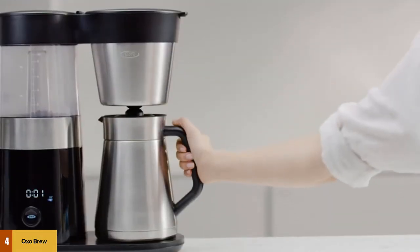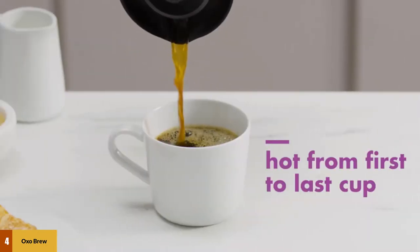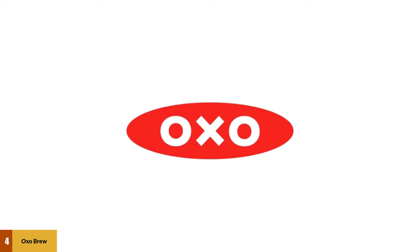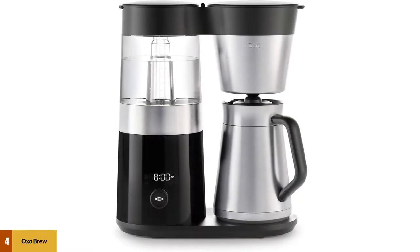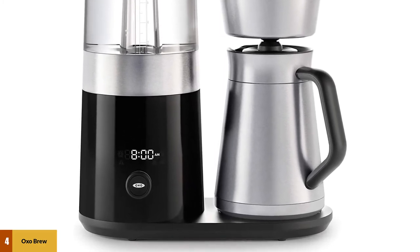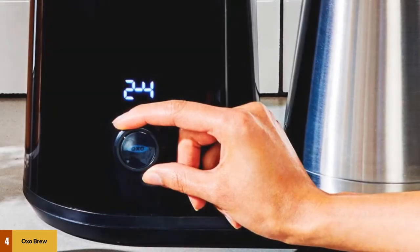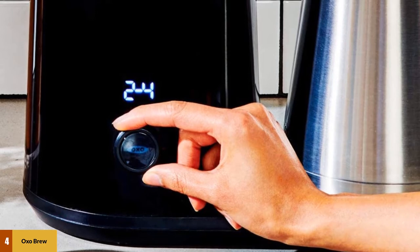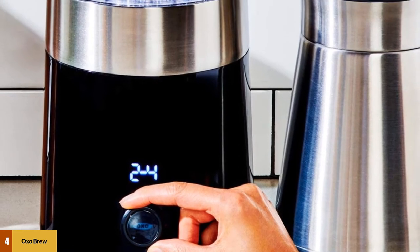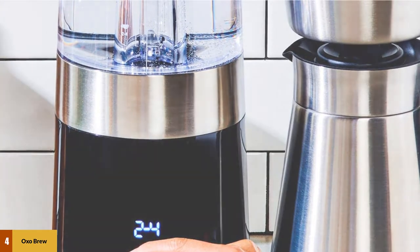A couple of features really sold us on the Oxo. First, we like its display and programmability. The Oxo has an easy-to-read digital display with a timer that allows you to set the machine to brew at your desired time, though it takes a little while to get the hang of the minimalist single dial and button system. When the machine is finished brewing, the display also shows how long it has been since the coffee was made, up to 60 minutes after brewing. Cleaning is relatively simple — all of the removable plastic parts, including the filter basket, showerhead, carafe lid, and plastic mixing tube, are dishwasher safe.